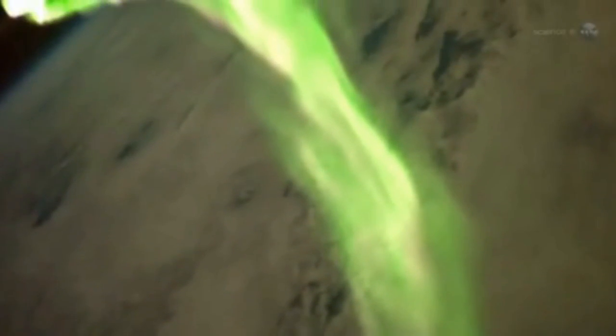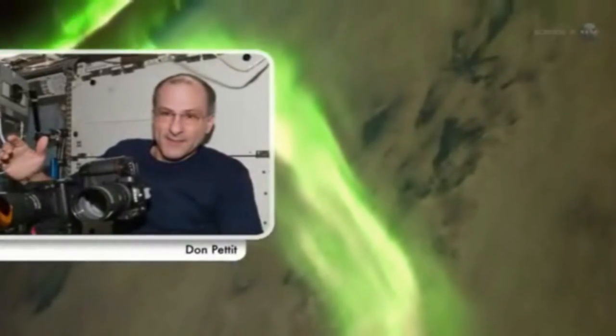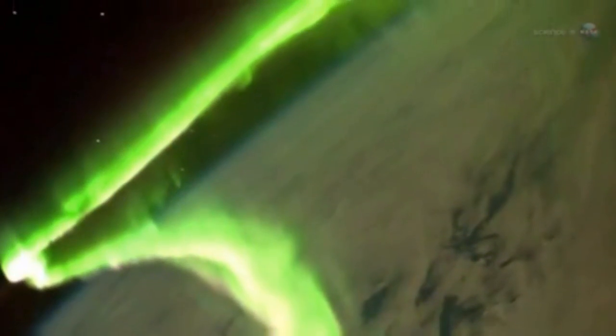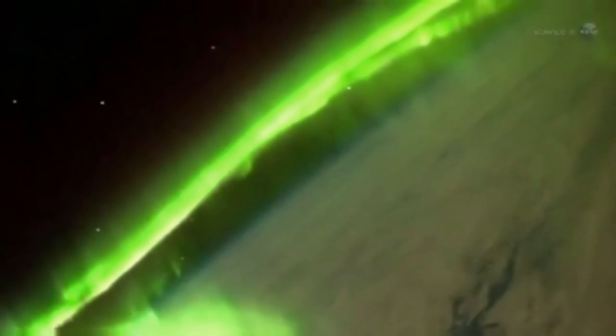We can actually fly into the auroras, says astronaut Don Pettit, a flight engineer for ISS Expedition 30. It's like being shrunk down and put inside of a neon sign.